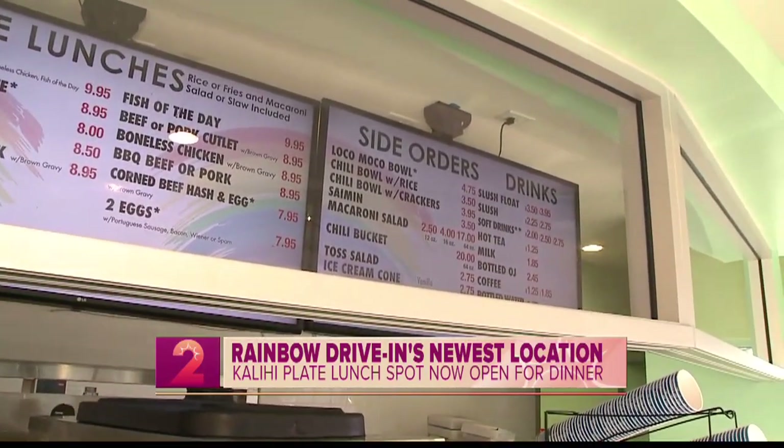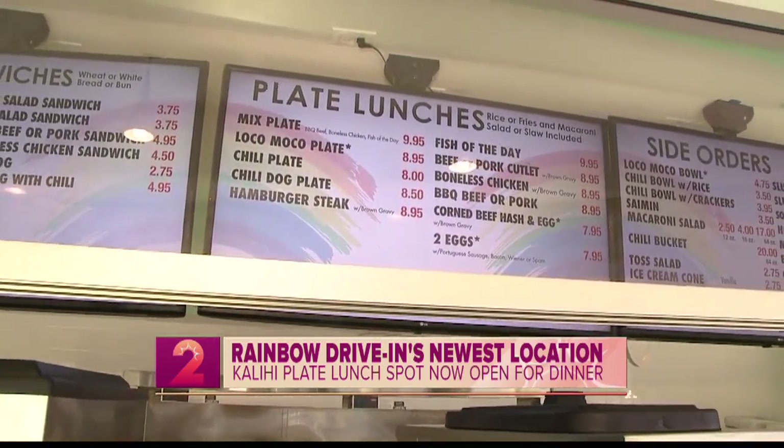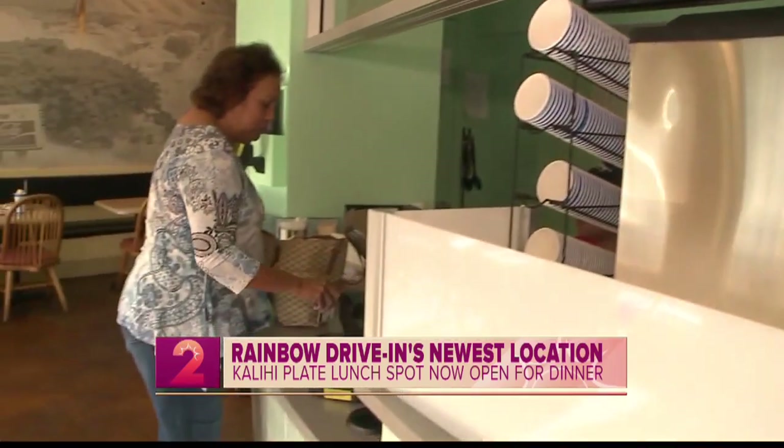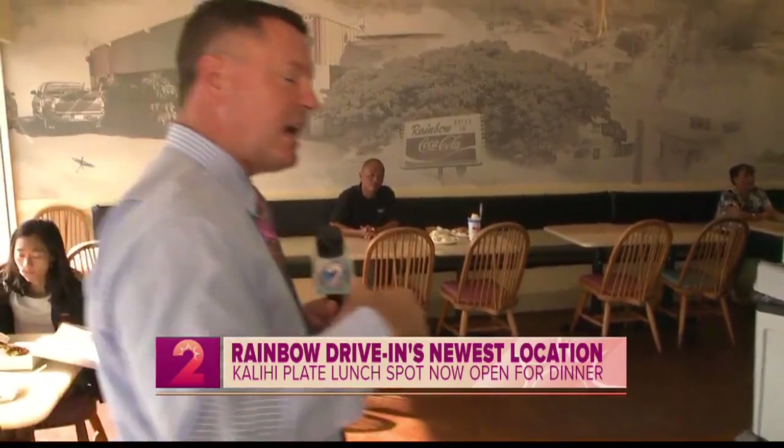Earlier on Take 2, we had that mixed plate that we saw them making — that's the number one seller, and if you've ever had it, you know why. We also found out they are open for dinner, so it stays open from 7 in the morning till 9.